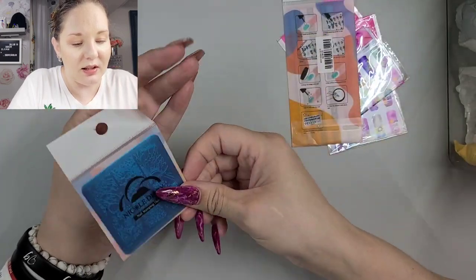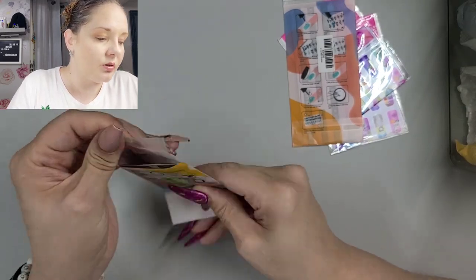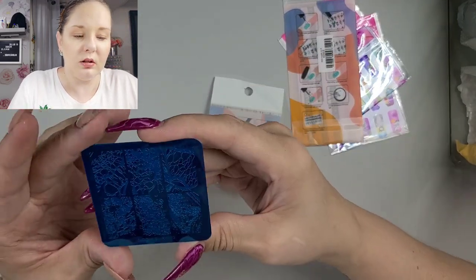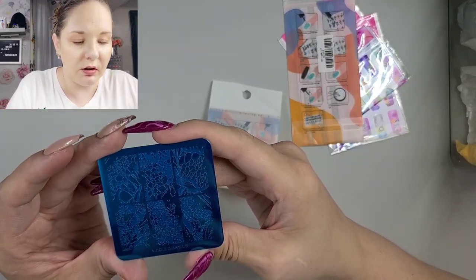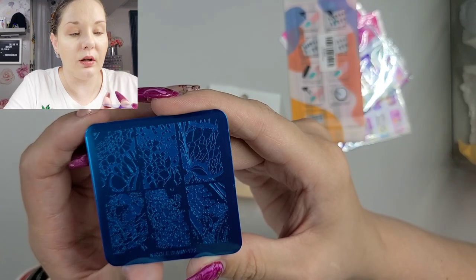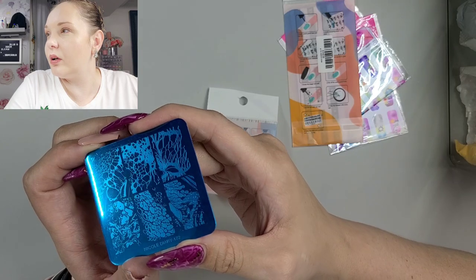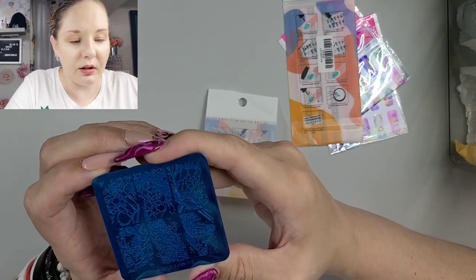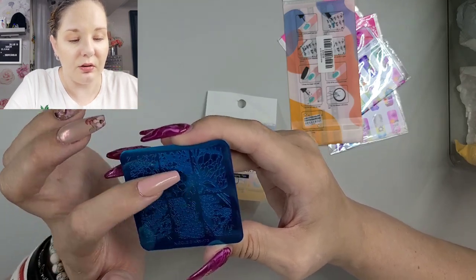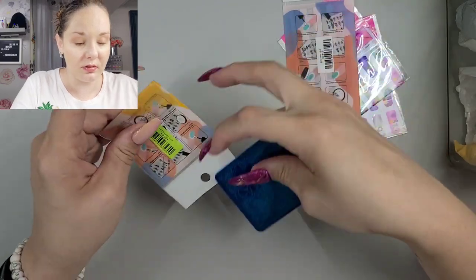We have a few more stamping plates. These ones I'm going to have to open up. These are all from Nicole Diary, I believe. This is Nicole Diary 172 — it gives me animal print vibes. And these two give me more abstract design types of things.